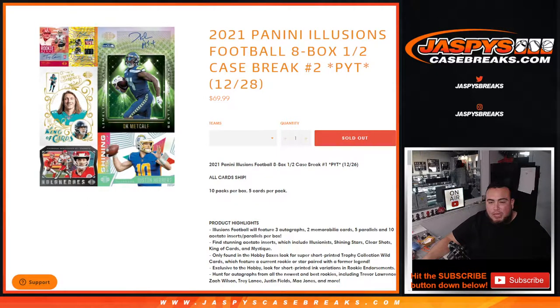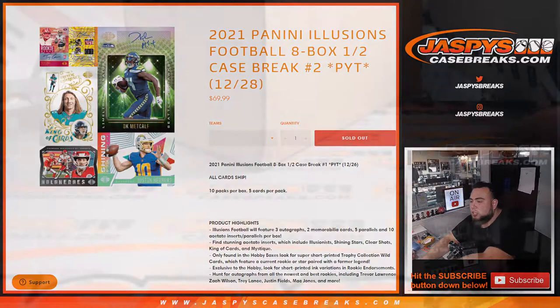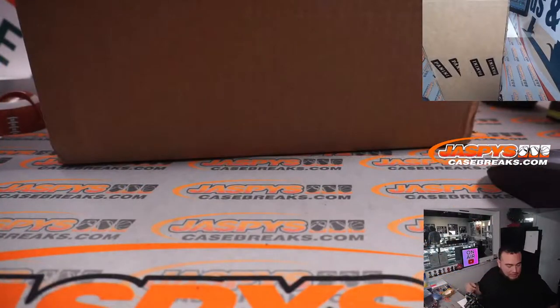And then of course we'll get to number one when it does sell. I believe the Steelers are the last team. So here you go guys, this is an 8-box half case break — first half will be here for number two, second half will be for number one. All cards ship. Here is the magical case of Illusions.